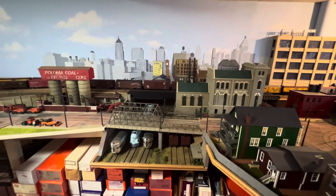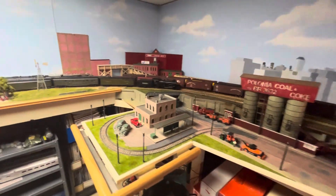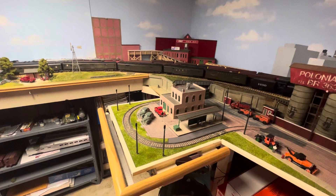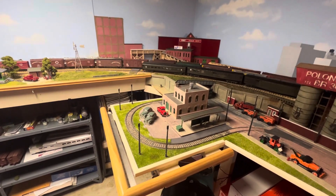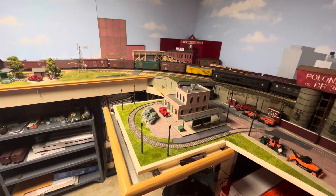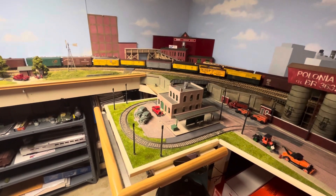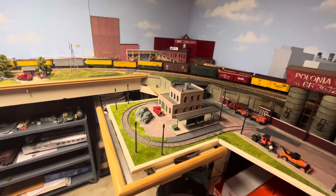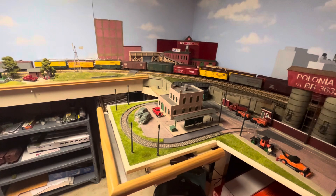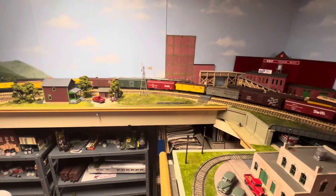Are the E5s over there? That's a beautiful, beautiful layout.